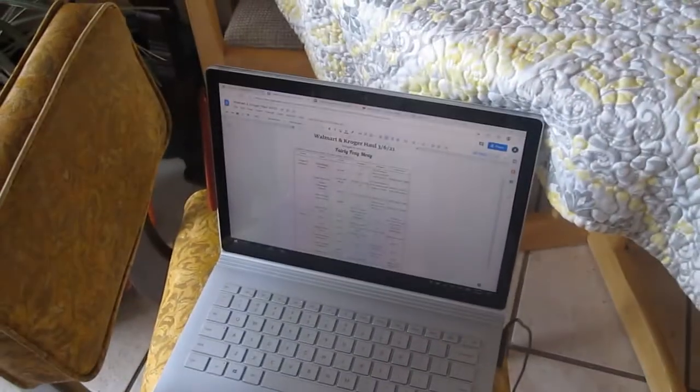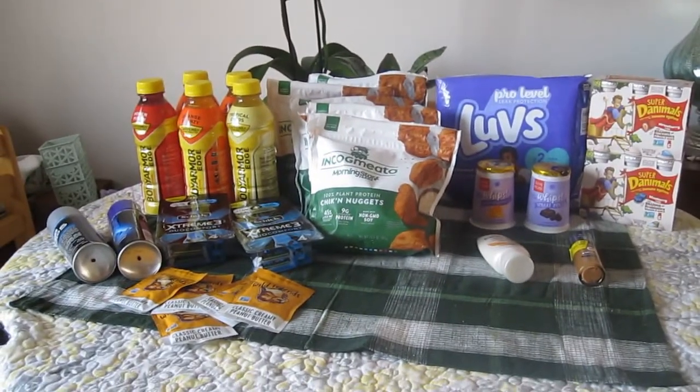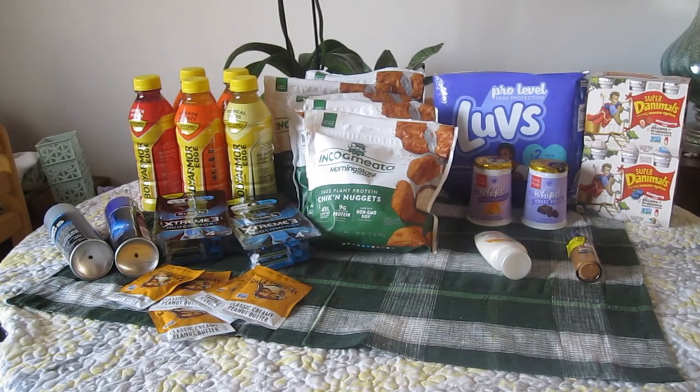As per usual, I have down in the description box below a Google Doc linked with all of the math and everything for the complete breakdown for all of the items that I show in front of you. So I ended up getting like 26 items for free and got to make like a dollar and some change off of it, which is really awesome.